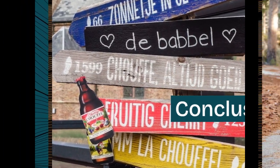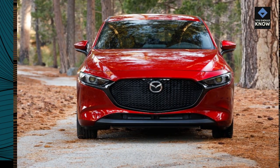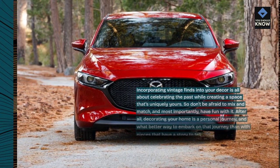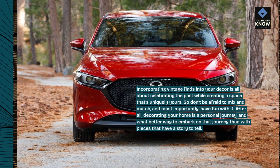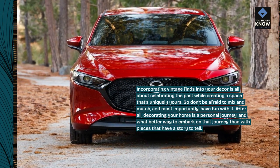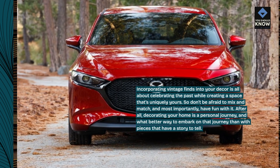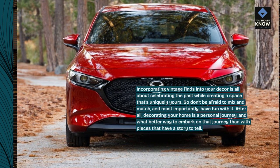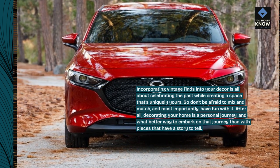Conclusion. Incorporating vintage finds into your decor is all about celebrating the past while creating a space that's uniquely yours. So don't be afraid to mix and match, and most importantly, have fun with it. After all, decorating your home is a personal journey, and what better way to embark on that journey than with pieces that have a story to tell.